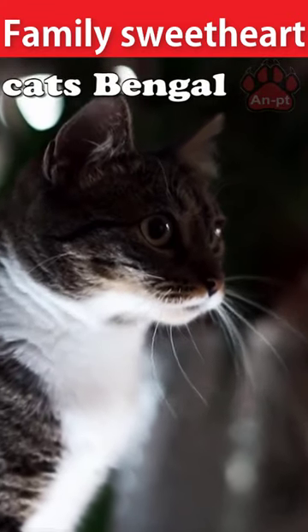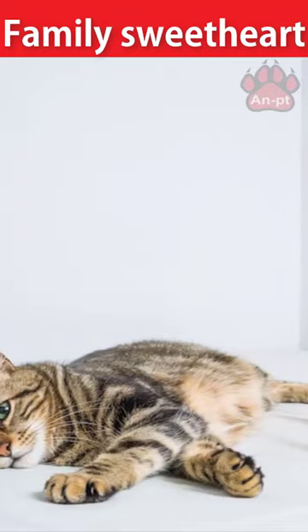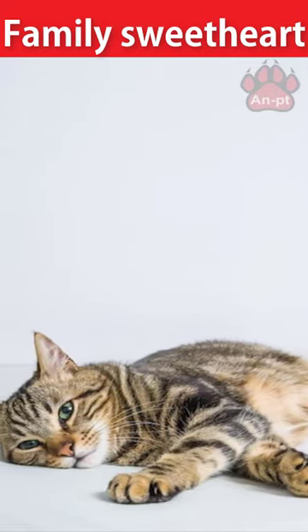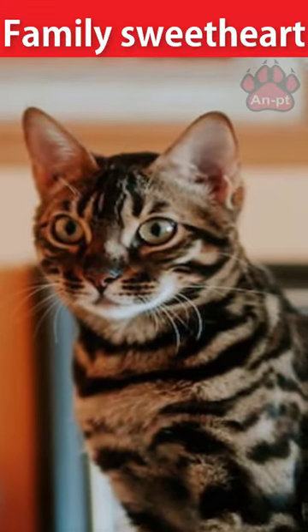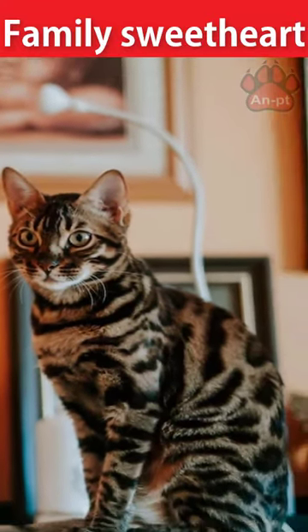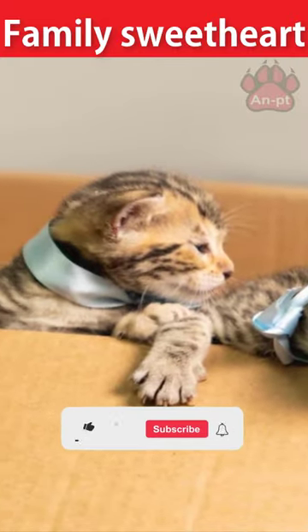The stunning Bengal was originally developed as a hybrid of an Asian leopard cat and the domestic cat, but is now bred through breeding Bengals to other Bengals. Although the Bengal may look like a jungle cat, they are very friendly and loving companions — they enjoy people and animals.